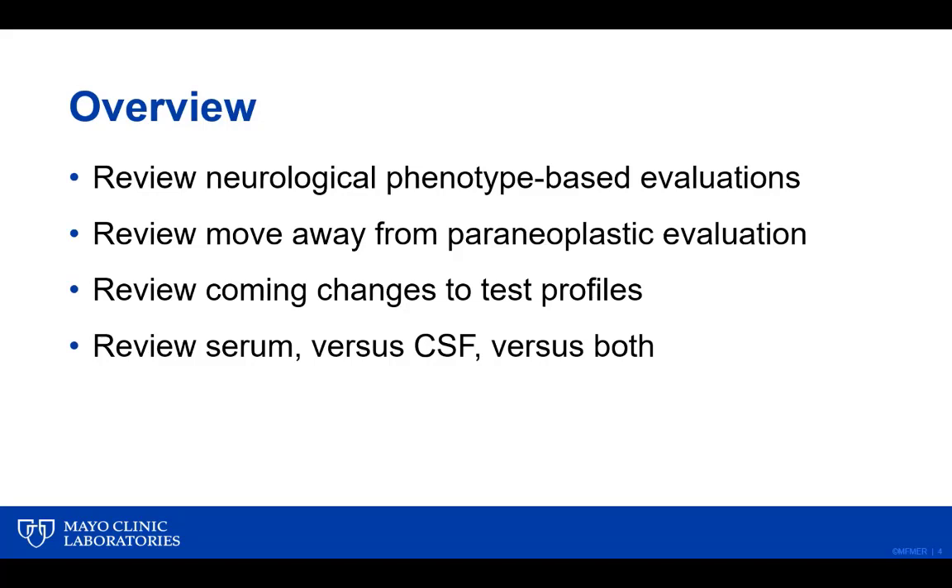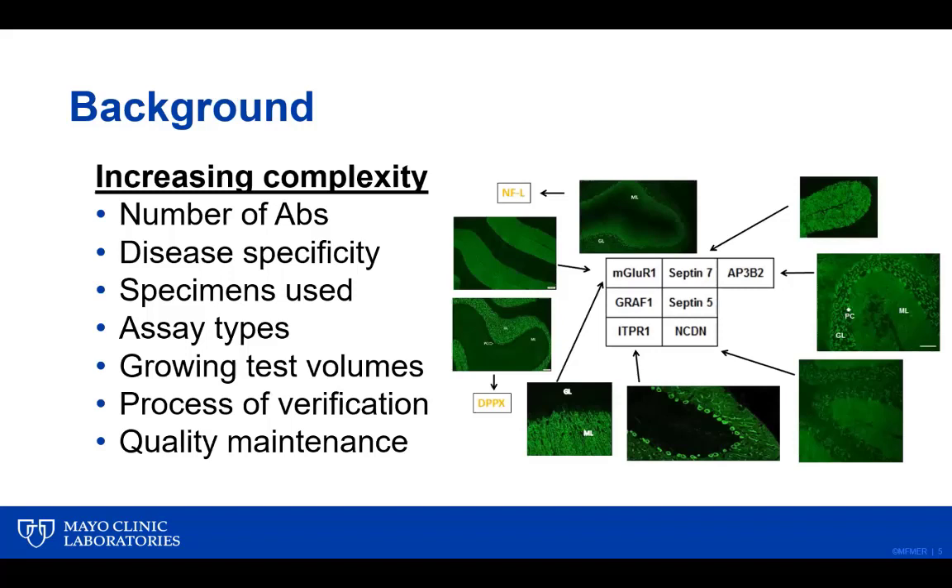An overview of today's talk is a review of neurological phenotype-based evaluations and why over time we have determined that this is a better approach than a more scattergun approach to autoantibody testing currently available through the paraneoplastic evaluation. We'll review coming changes to these test profiles and from a clinical practice perspective, when it is appropriate to order serum, when to order CSF, and when to order both.